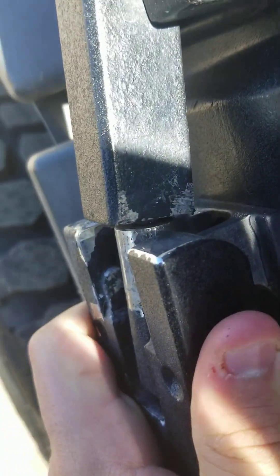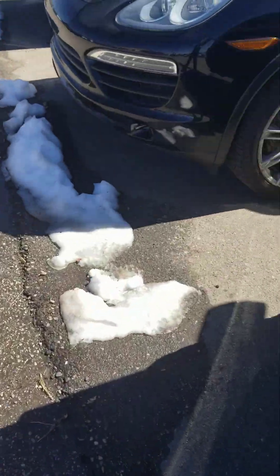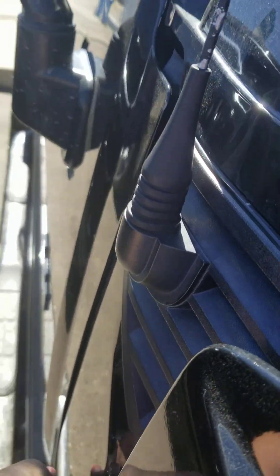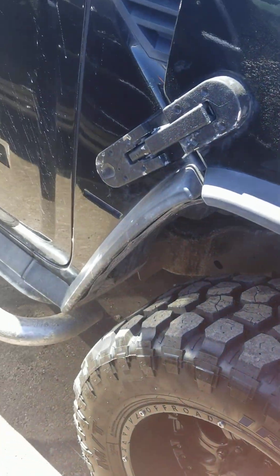Bring this down, lock it in place, put these latches in place. Get in there — there you go.